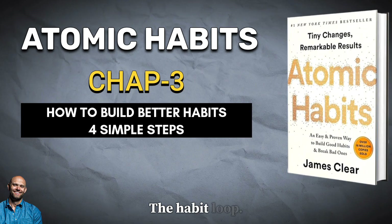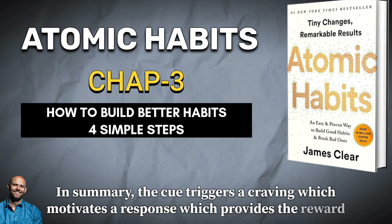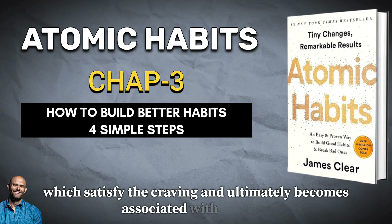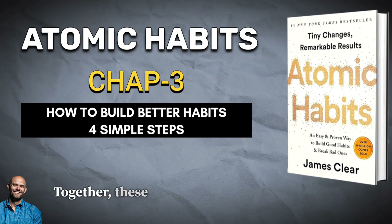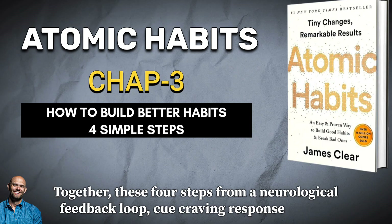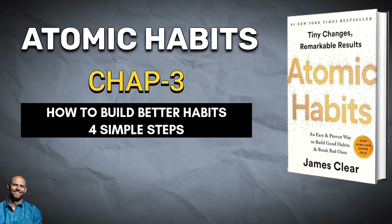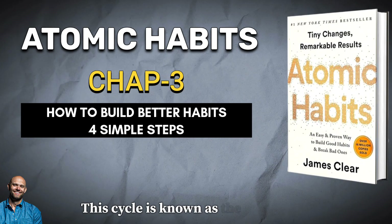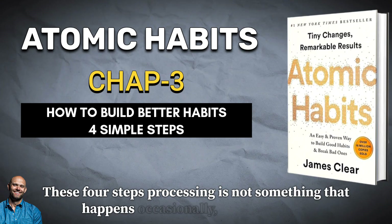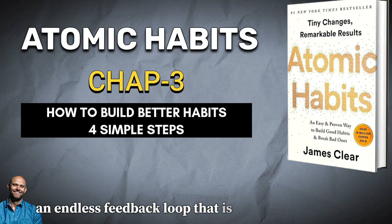The Habit Loop. In summary, the cue triggers a craving, which motivates a response, which provides a reward, which satisfies the craving and ultimately becomes associated with the cue. Together, these four steps form a neurological feedback loop — cue, craving, response, reward — that ultimately allows you to create automatic habits. This cycle is known as the habit loop. This four-step process is not something that happens occasionally, but rather it is an endless feedback loop that is running and active during every moment you are alive.